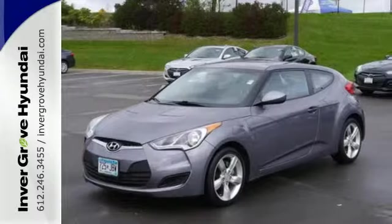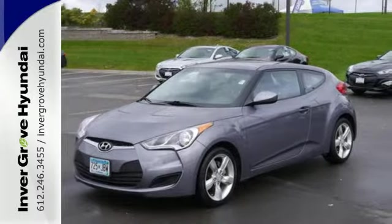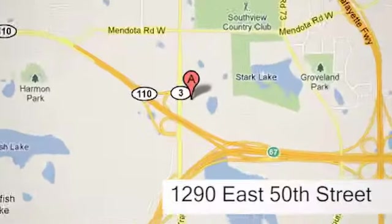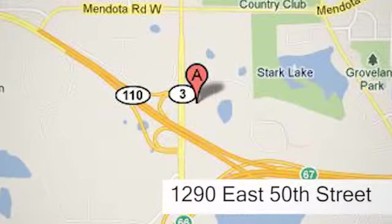Stop in today and see it for yourself. At Invergrove Hyundai, experience the Invergrove Hyundai difference. We're conveniently located at 1290 East 50th Street in Invergrove Heights, Minnesota.